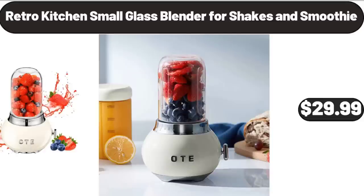Retro Kitchen Small Glass Blender, 4 Shakes and Smoothie, $29.99.